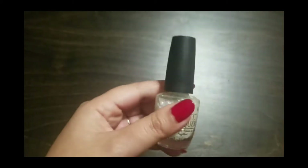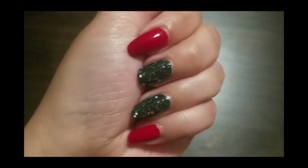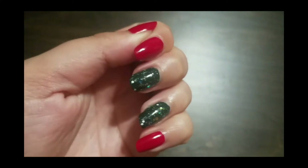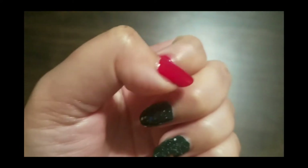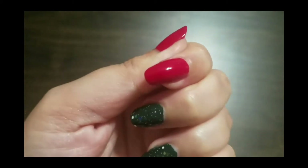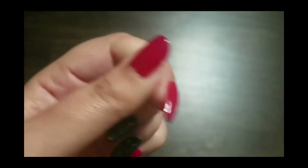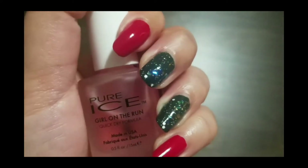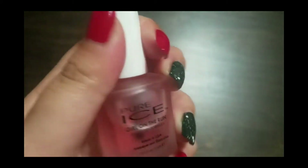Those are the three polishes that I used for this mani. Again, thanks Erin for the inspiration — I think it turned out okay. I am not wearing a top coat yet; I wanted to show the shiny finish of this polish on its own, which I think is amazing on the red one. But once I'm done, I am going to apply my favorite top coat, which is Pure Ice Girl on the Run. Thank you Debbie for the recommendation.